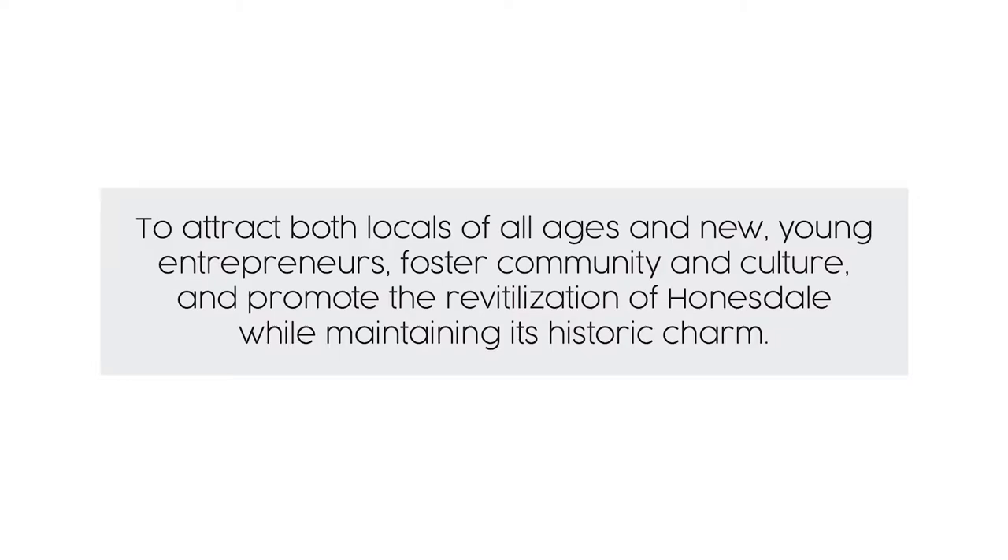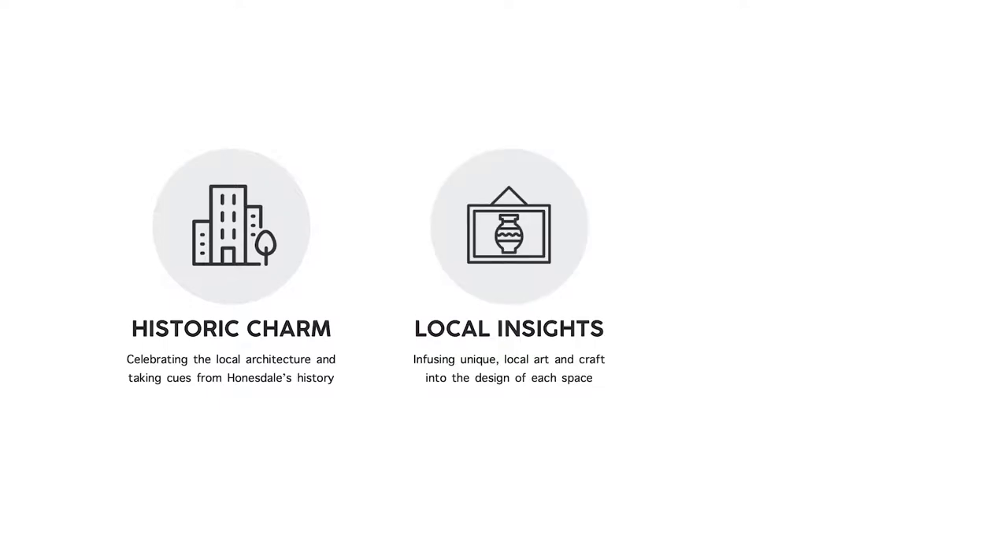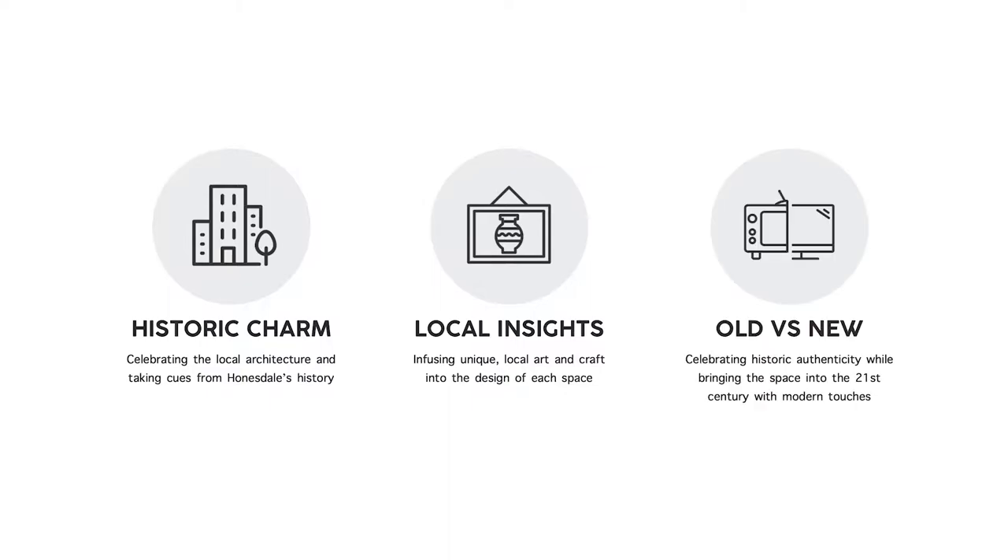For this project, the overall project concept is to attract locals of all ages and young entrepreneurs, foster community and culture, and promote the revitalization of Honesdale while maintaining its historic charm. I then go deeper into the design concepts which will inform the specific techniques we're going to use to achieve that goal. Those themes are: historic charm — celebrating the local architecture and taking cues from Honesdale's history; local insights — infusing unique local art and craft into the design of each space; and old versus new — the fusing of historic authenticity with modernity while bringing the space into the 21st century.